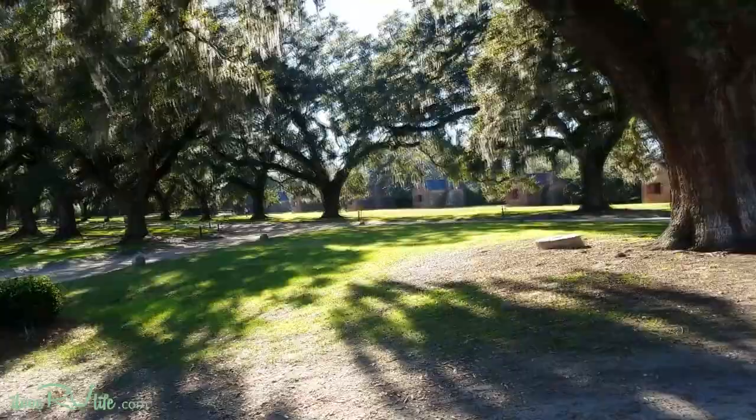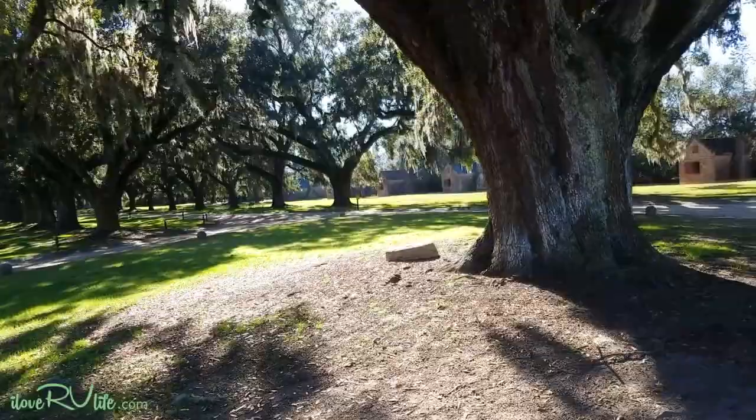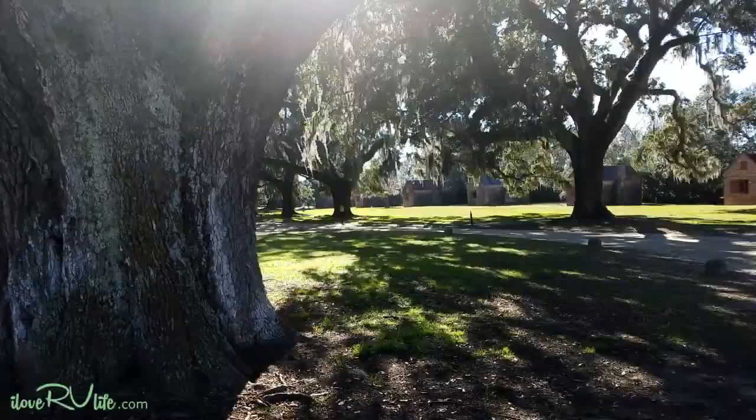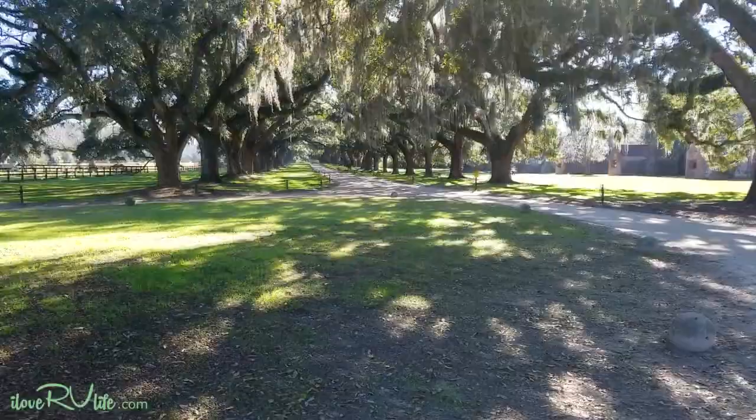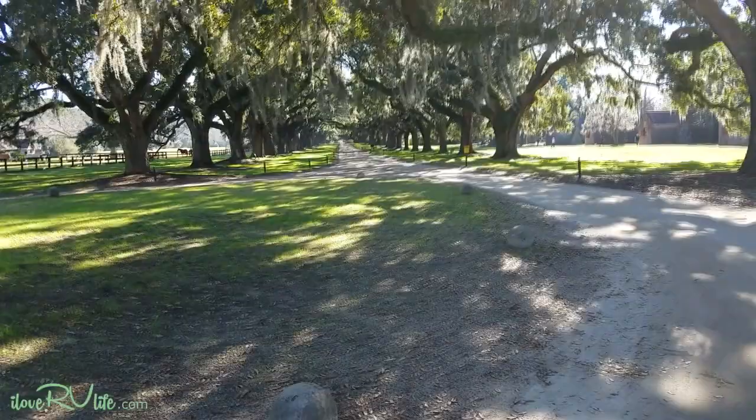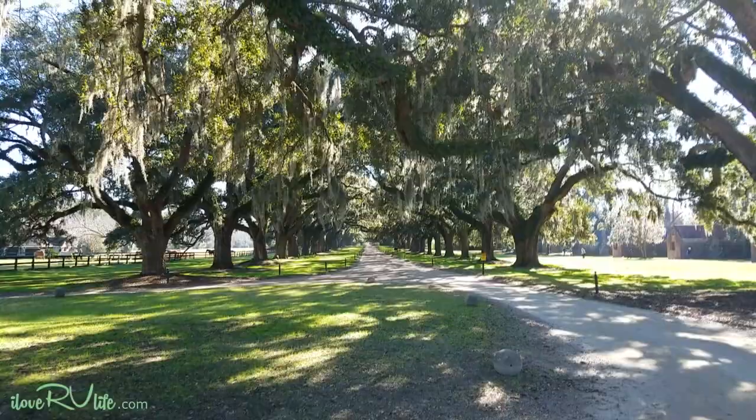You saw this as we were driving in. This is what they call the Avenue of Oaks. This was actually planted by the son of the original owner of the plantation. And these trees are over 300 years old. When I think of Old South, there it is — maybe a half a mile, almost a mile long. Just take that in for a second. Isn't that amazing?